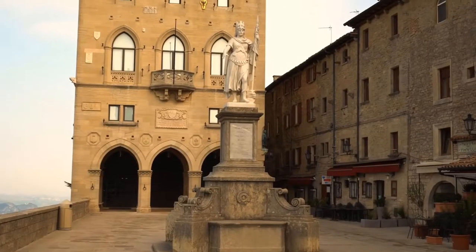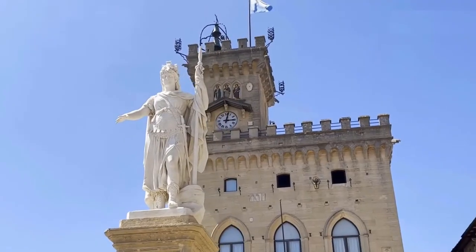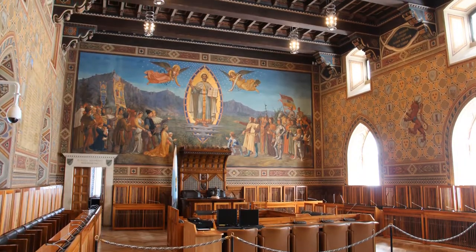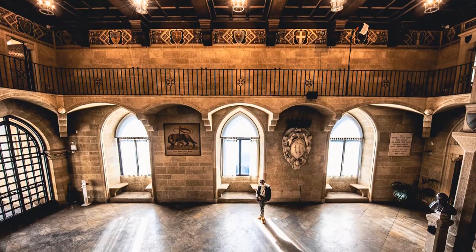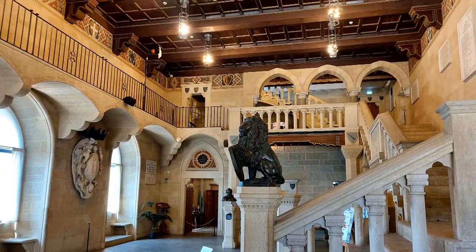At the center of this picturesque setting lies the San Marino Public Palace, an embodiment of charm and historical significance. The majestic facade of this government building proudly overlooks Liberty Square, imparting a sense of awe. Inside, the town hall serves as more than just a political hub — its ornate designs vividly reflect San Marino's rich cultural heritage, providing a glimpse into the past that has shaped the present.